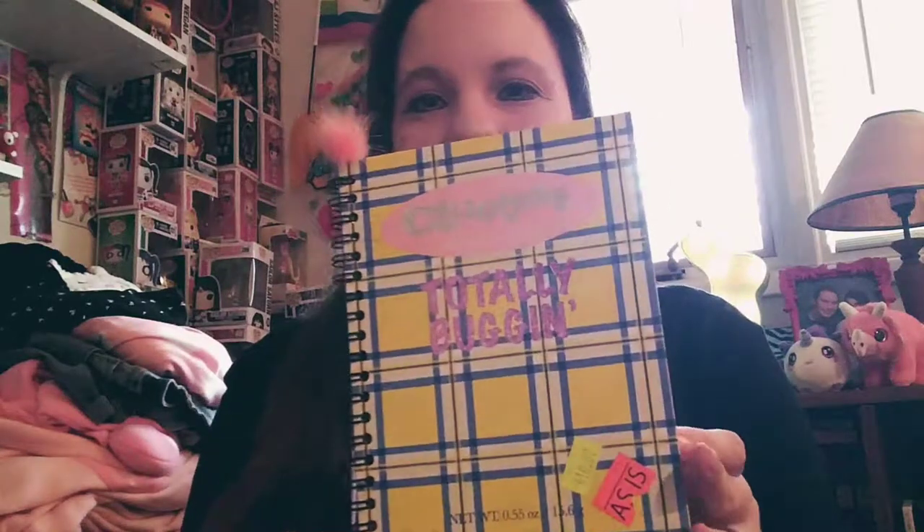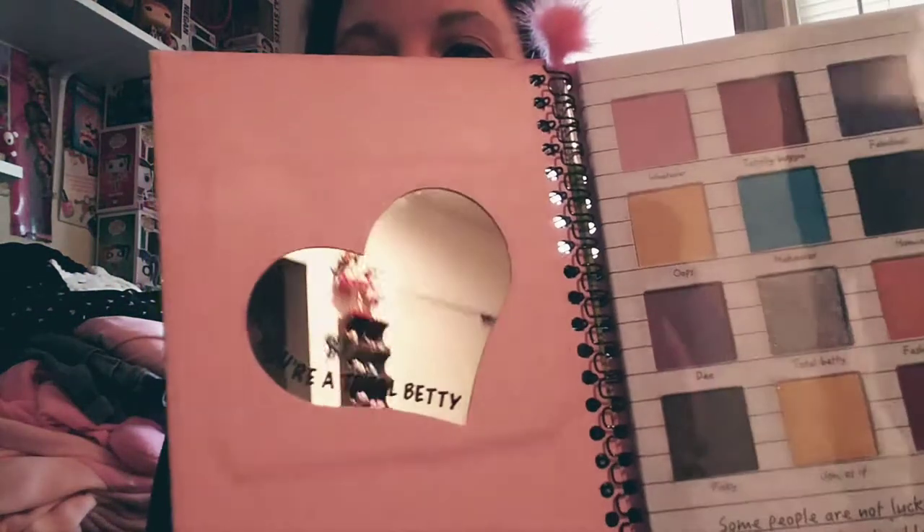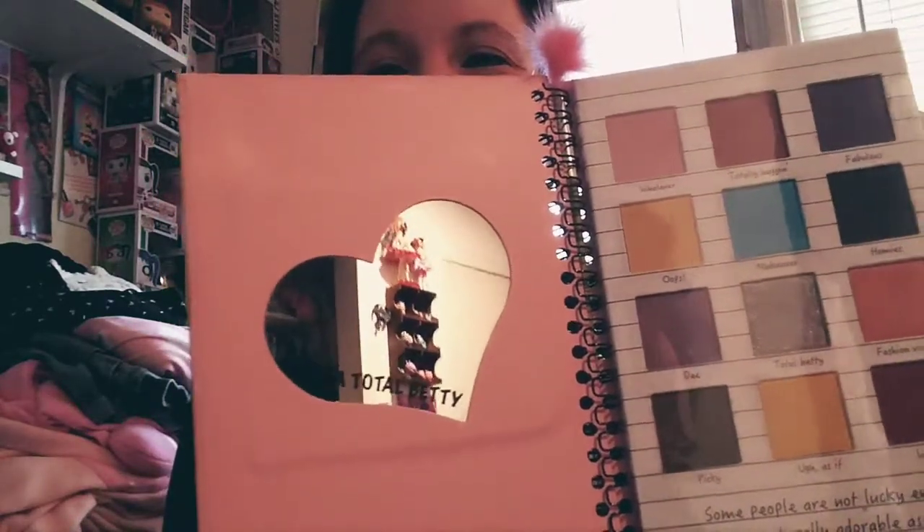I got one more makeup item — it was buy one get the other half off, and they were about ten dollars. This is a Clueless one. I grew up watching Clueless — it's probably my all-time favorite movie, besides Princess Bride and Dirty Dancing. I wanted to dress like Dionne when I was younger, or Cher. It looks like a little notebook and it opens up. It's got a heart mirror that says 'You're a total Betty' on it, which means babe, and the compact says 'Some people are not lucky enough to be as naturally adorable as you are.'